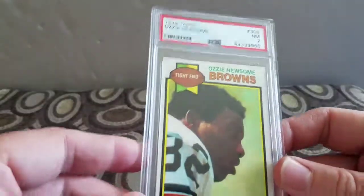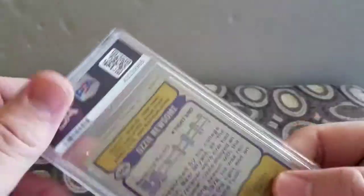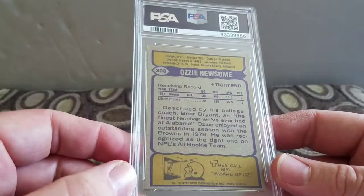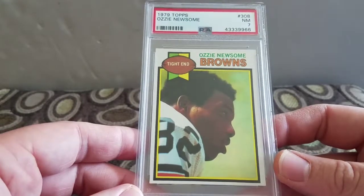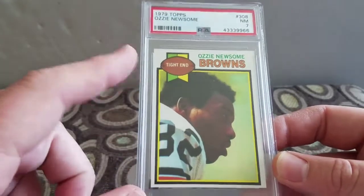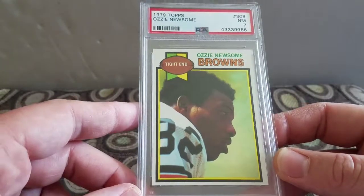I have another Hall of Famer rookie - Ozzie Newsome 1979 Topps, for my 1979 Topps set. I'm down to about 400 cards for this set, so happy to pick that one up. I won this one with the Ken Houston - paid like five bucks a piece basically - so glad to pick that one up.